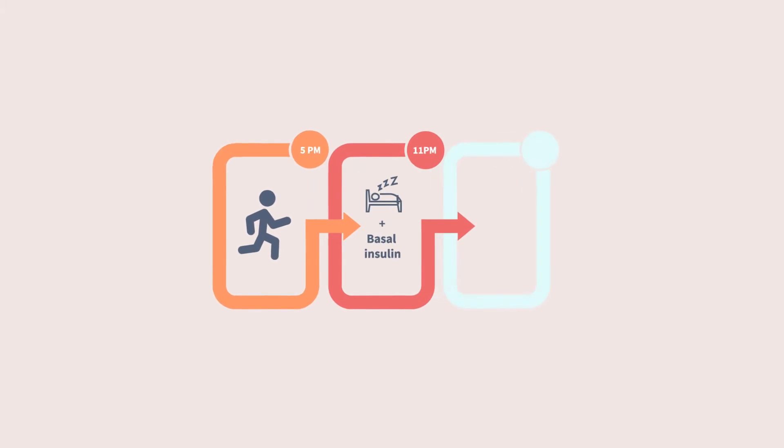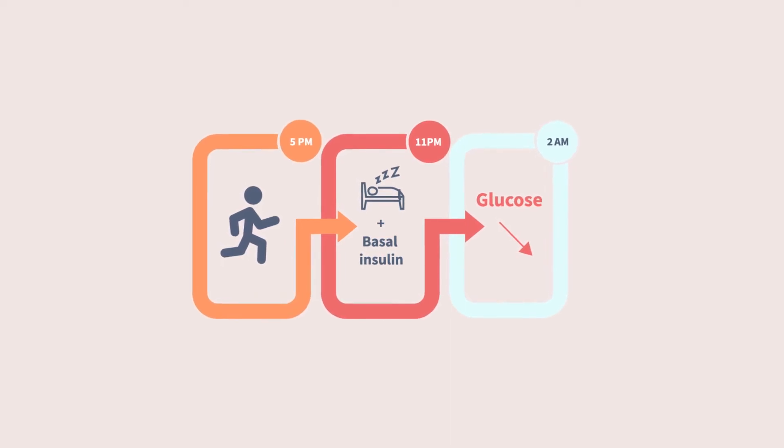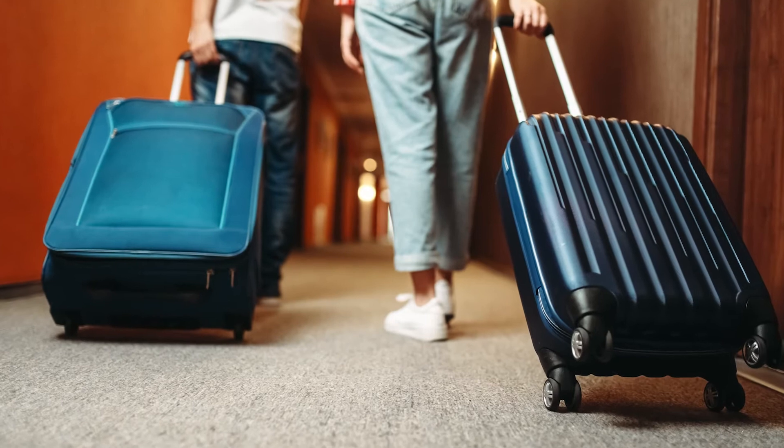We can also expect to see delayed lows quite a bit later after exercise, because that sensitivity to insulin may last for up to 24 hours. This is especially important to know about, because it can be a cause of overnight hypoglycemia — particularly with afternoon or evening exercise. The body can become more sensitive not only to evening mealtime doses, but also the overnight basal insulin, increasing the chance that glucose might drop during sleep. Delayed overnight lows can also happen from lower-intensity activities that last several hours, like walking around all day on vacation. And even with high-intensity sports that might spike glucose at first, glucose can still drop many hours later as muscles recover.